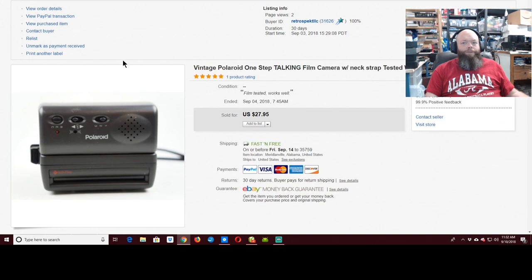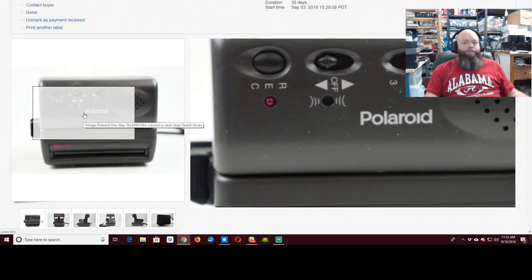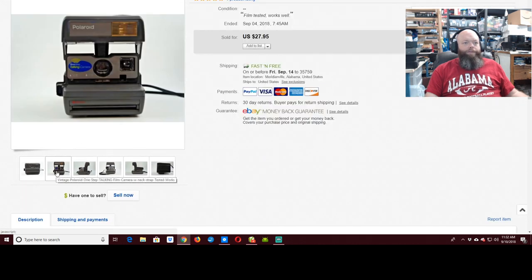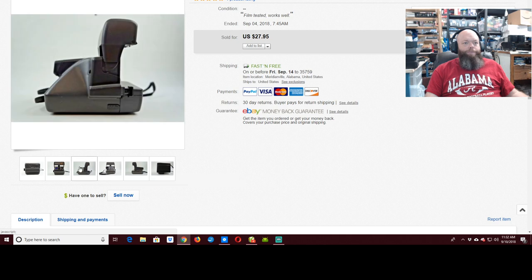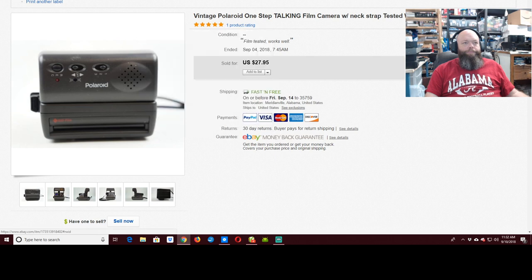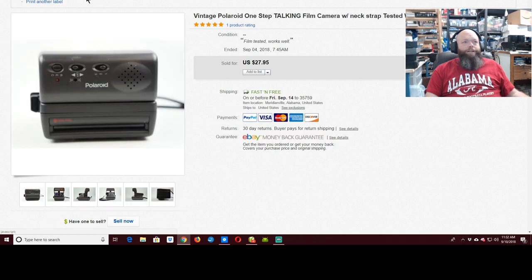This is the last of the Polaroids I'm going to show. I sold five of them this week — the first one and then I picked this one because it was different, some kind of talking Polaroid. I pick up any Polaroid camera that's a 600, because those are the ones Retrospect generally picks up. Any 600 Polaroid — they use 600 film.